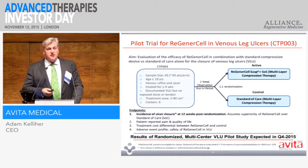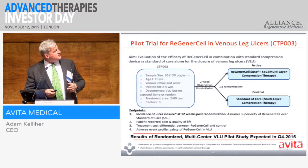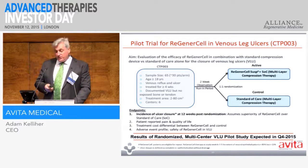This is our venous leg ulcer trial. Results of this will be coming out this side of Christmas. It's a pilot trial — again, multi-centre, done at six centres here in the UK — looking at whether we can achieve wound closure or at least a healing trajectory within this time frame. So results of that will be coming out in the coming weeks.